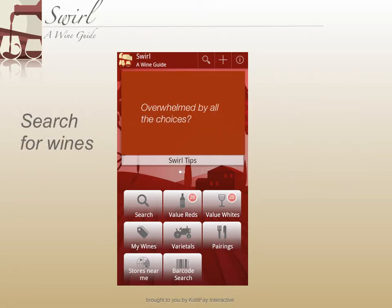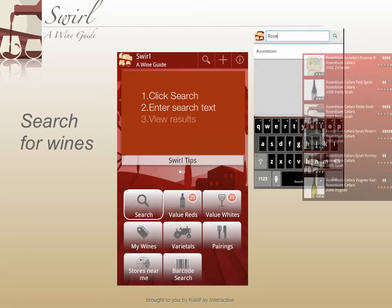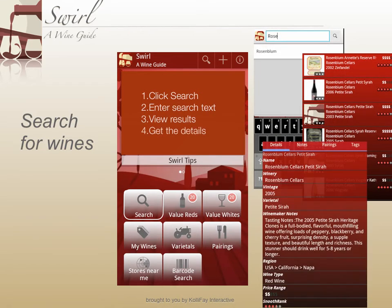When purchasing wine from a local grocery store, warehouse club, or any other place that has a vast wine selection, just click search, enter the wine name, view the results, and get the details including ratings and reviews from other wine drinkers.